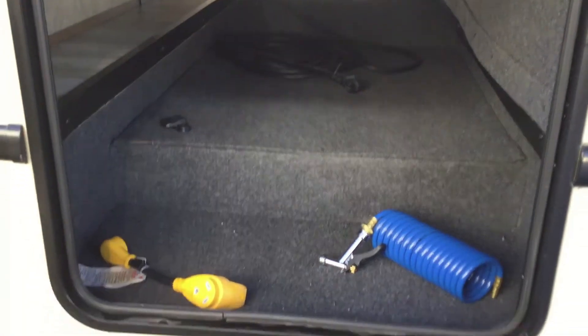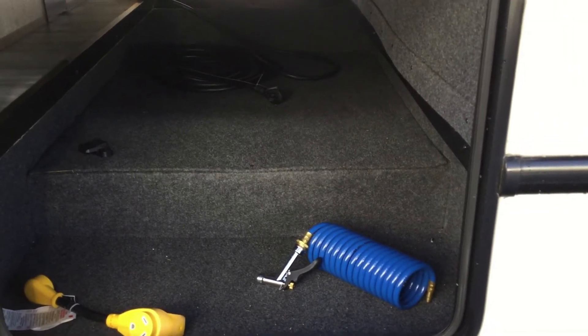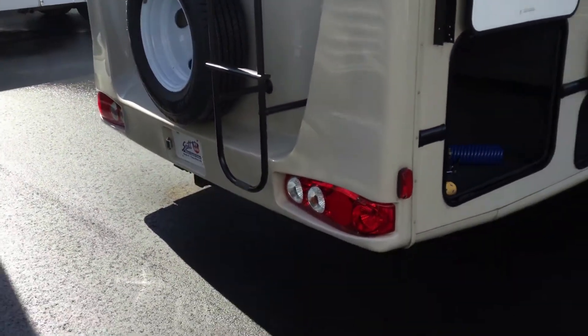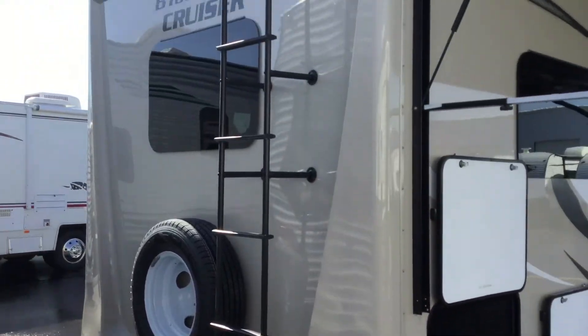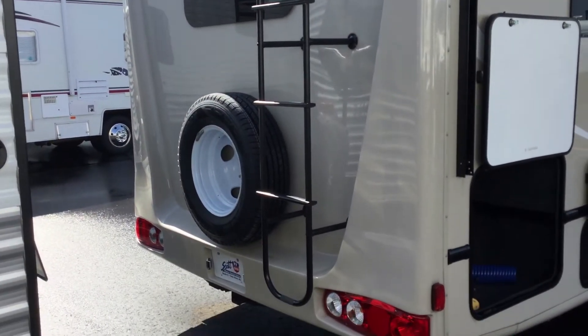In this compartment you can see we give you an adapter to plug right into your house, and the outside shower port for hot and cold water. Every cap and compartment door is held up by magnets. Now looking towards the back of the coach, you've got a ladder to get up on your roof, a backup camera, and of course your spare tire.